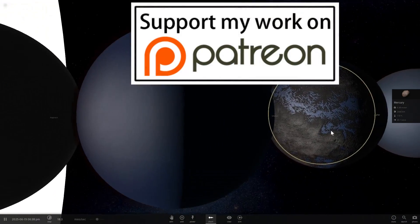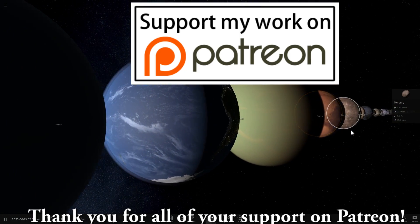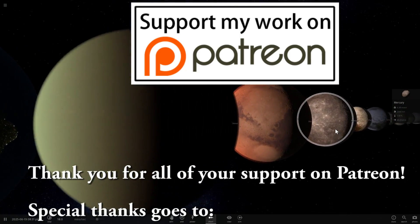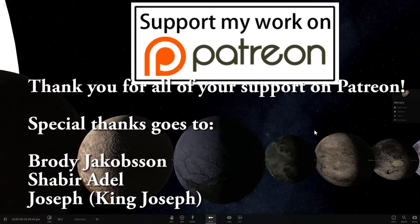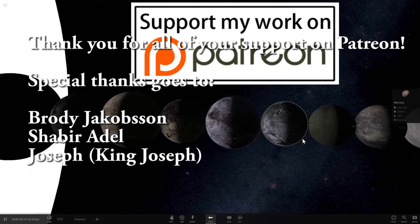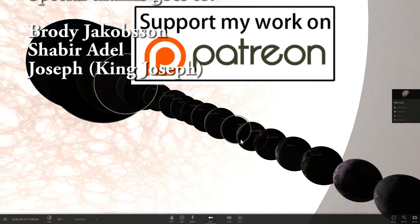And if you'd like to help this channel grow and help me make more high-quality videos, there's always a Patreon page where you can actually help me financially with purchasing better equipment to make better high-quality videos in the future. Thank you guys for all of your support — I really appreciate all of your help. I'll see you in the next video. Bye-bye.